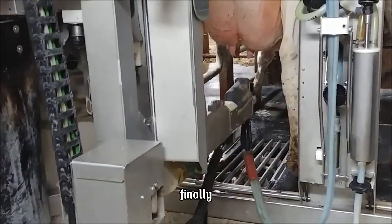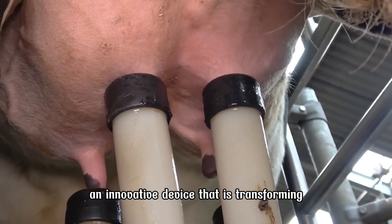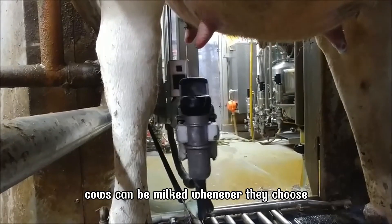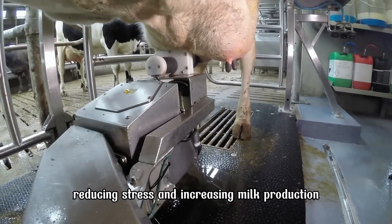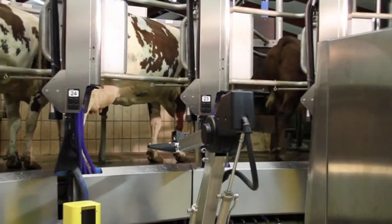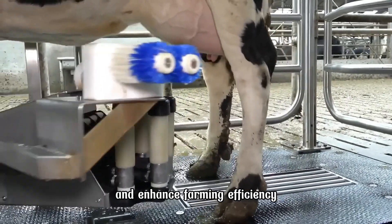Finally, we cannot overlook the Automatic Milking Robot, an innovative device that is transforming the dairy farming industry. With this robot, cows can be milked whenever they choose, reducing stress and increasing milk production. The device also monitors the health status of each cow, enabling farmers to provide better care for the herd and enhance farming efficiency.